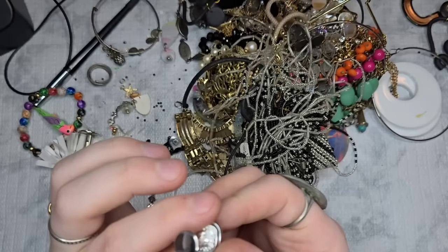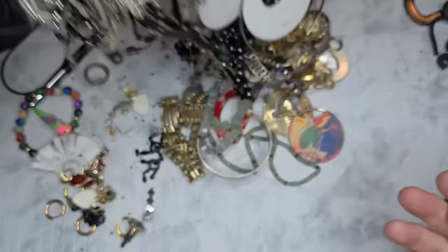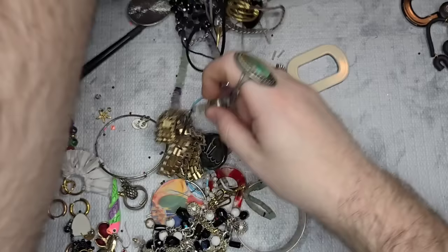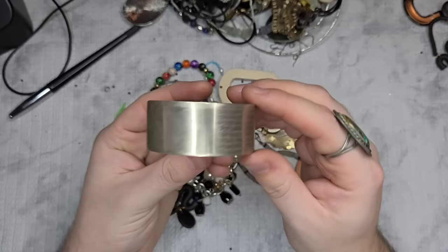We have a cufflink — these look like Swarovski. It has the swan right there in the corner. Please tell me we got the match to these because this is epic. I don't see a match. If someone has the match to this, please let me know — I would love to have it probably for myself to wear.